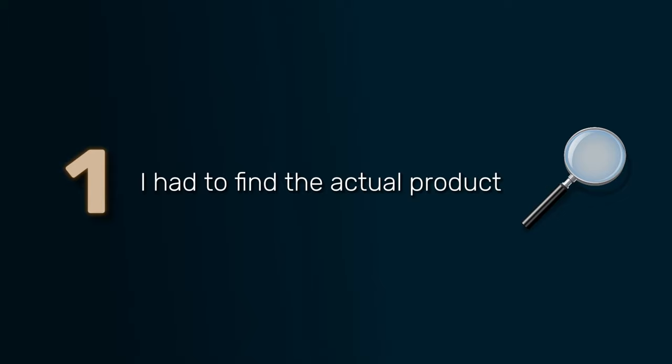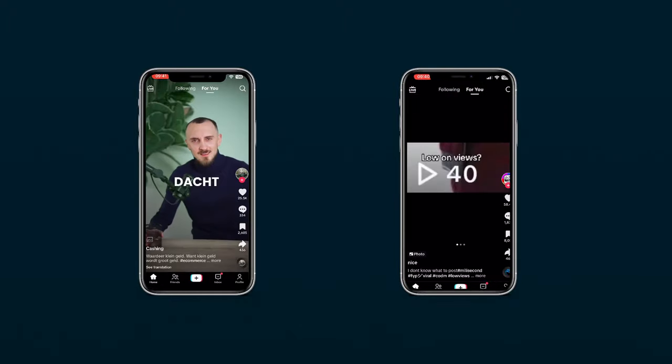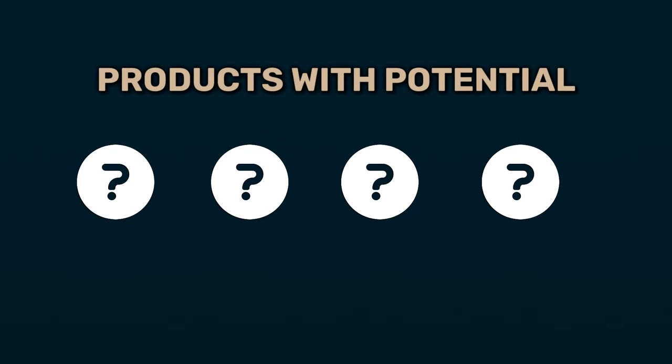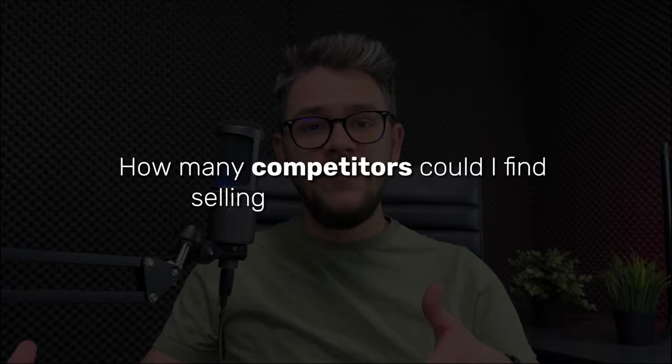Step number one: I had to find the actual product. I tried the classical way — I created a brand new TikTok account and started engaging with dropshipping content, interacting with every possible ad of a dropshipping product I saw. After a few hours, TikTok understands that you only want to see ads and will show you just that. By seeing all these ads, I made a very long list of products with potential, including information like how many views the ads had and how many competitors were selling the same product. After a bit of research, I found the product I wanted to start testing.